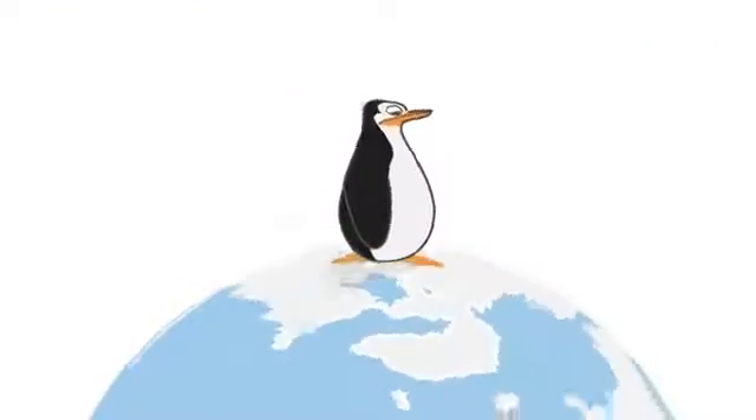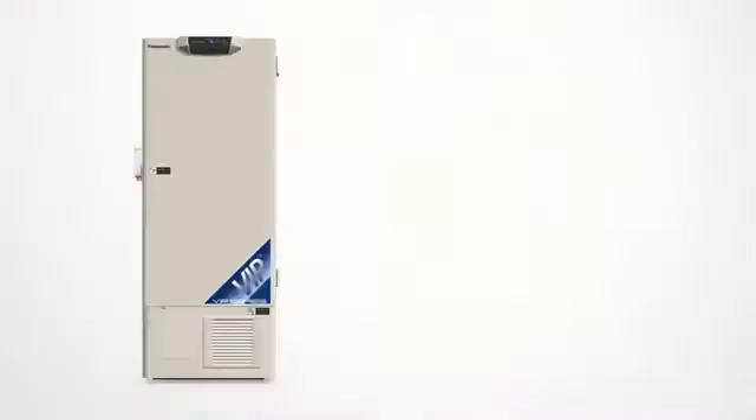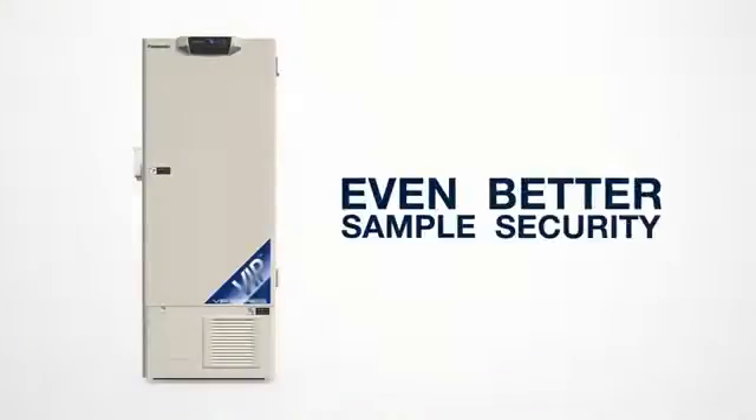There are many reasons to opt for water cooling, but the most important element is that a water-cooled ULT freezer simply delivers the best overall performance, and that means even better sample security.